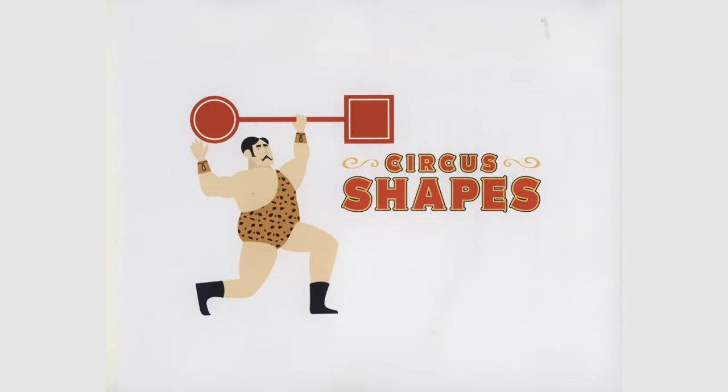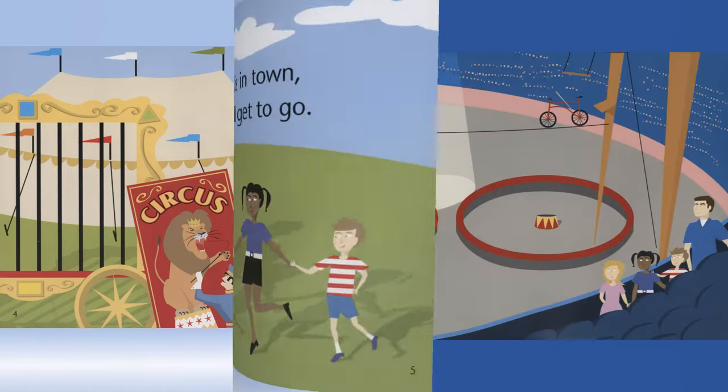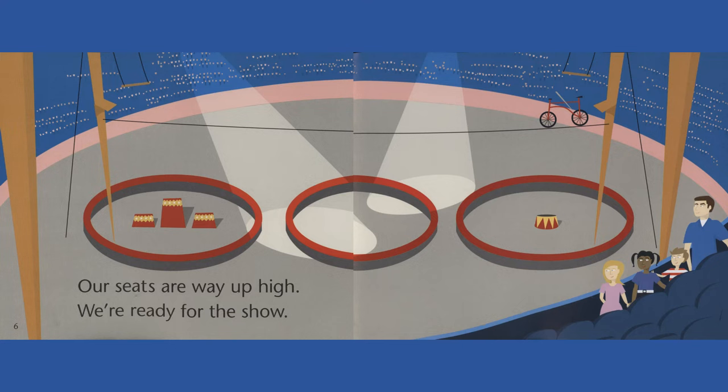Circus Shapes. The circus is in town, and we all get to go. Our seats are way up high. We're ready for the show.